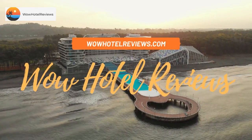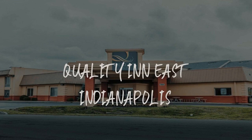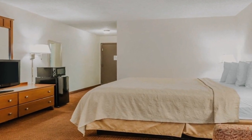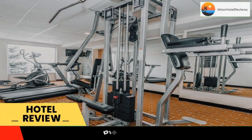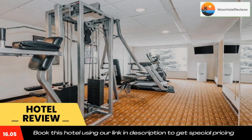Hello guys, welcome to Wow Hotel Reviews. Today I am reviewing Quality Inn East Indianapolis, a two-star hotel. Please use our Booking.com link in the description to book the hotel and get good pricing. It's just 10 minutes away from downtown Indianapolis.